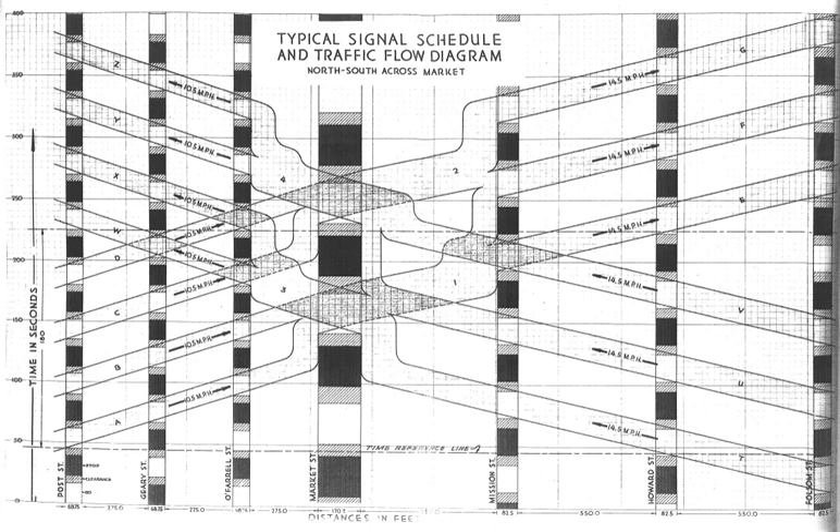Under certain circumstances, green waves can be interwoven with each other, but this increases their complexity and reduces usability, so in conventional setups only the roads and directions with the heaviest loads get this preferential treatment.